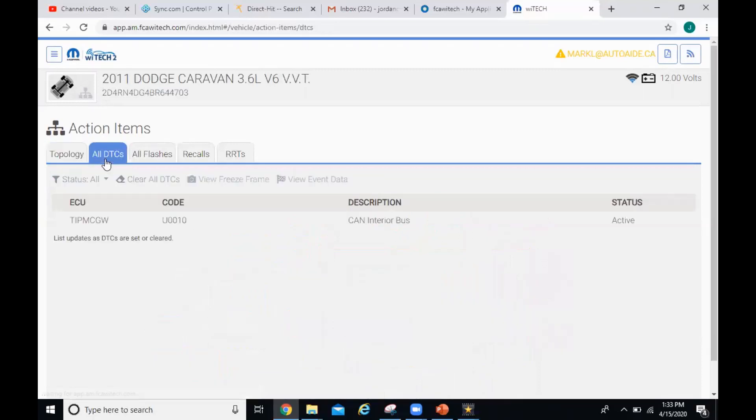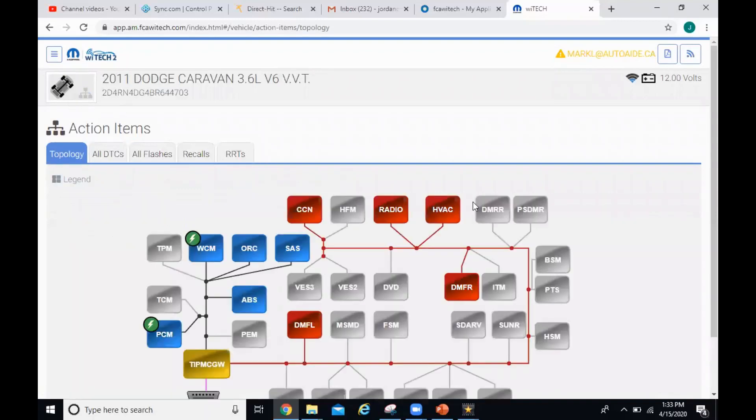Let's go take a look at the one code we got — U0010 CAN interior bus. That makes sense. We can look that code up but I don't think it's really necessary right at this moment, because we can kind of see what the issue is. What we are going to have to do is take a look at the actual wiring diagram, figure out where the easiest place to get to the wiring is, and scope it to see what we got going on.